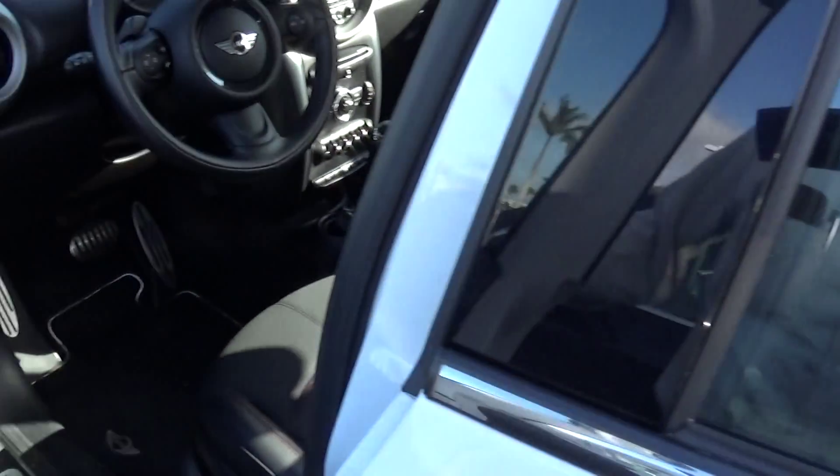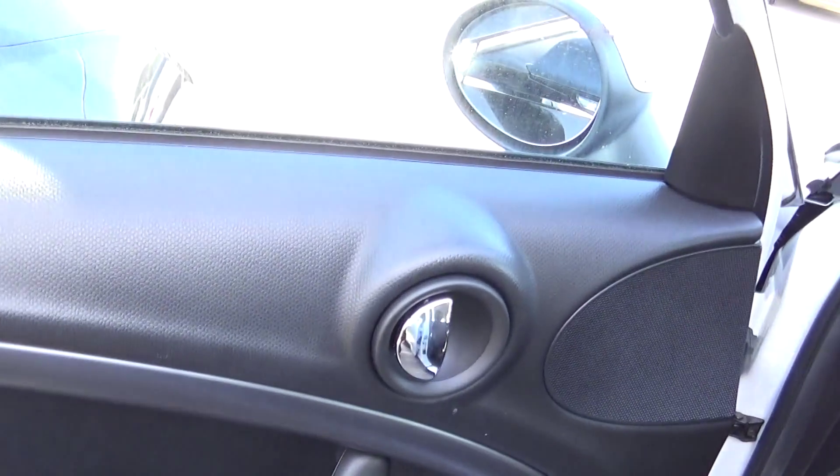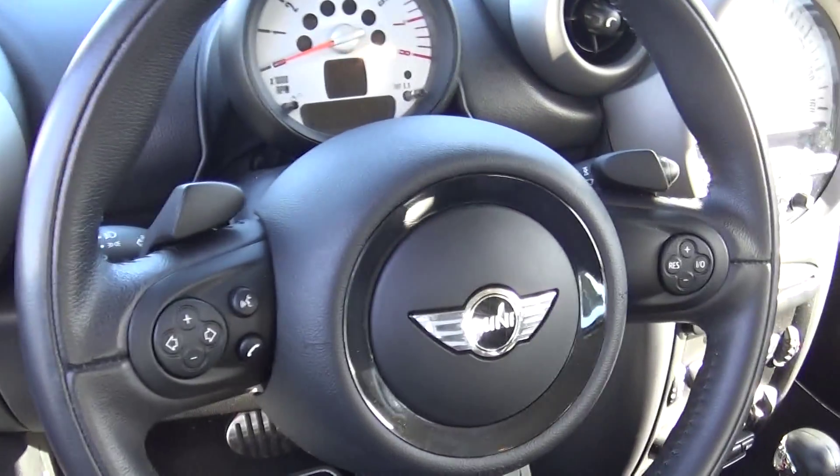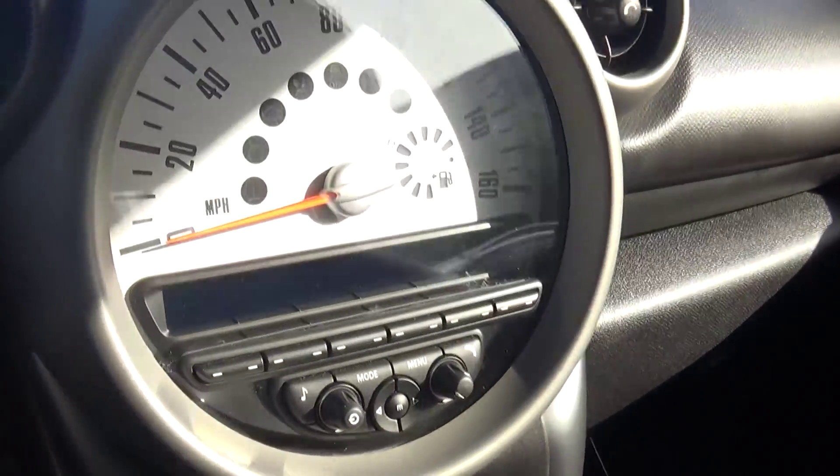I'm going to come around and show you the interior of the vehicle. First, I'm going to do a little bit of the door trim so you can see what it looks like. Dashboard, absolutely perfect in every way. This is really just a beautiful car.